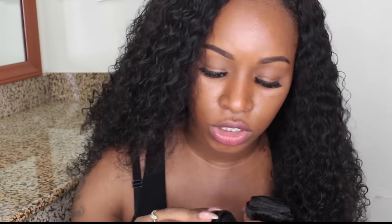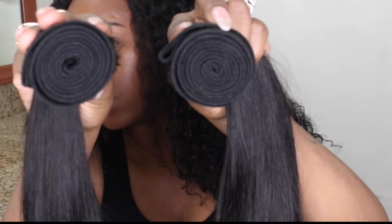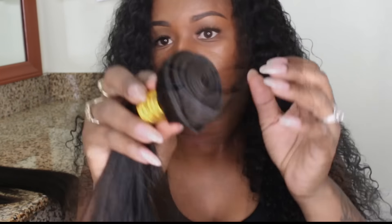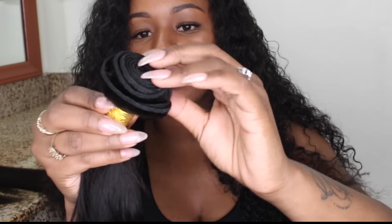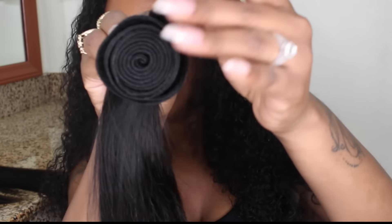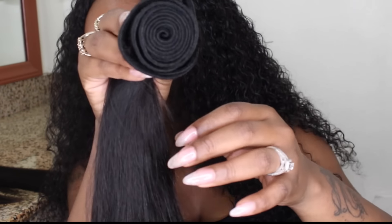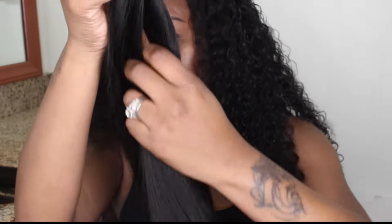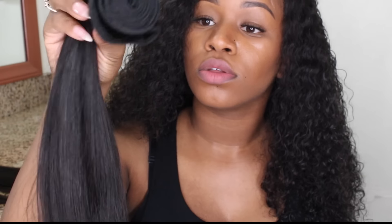I'm going to compare the 20 inch weft to the 18 inch. I'm really really liking the silky texture of this hair — it feels really really nice. This right here is the 16 inch bundle. Again it has a few sparse hairs, I can still run my fingers through it, there's no shedding at all, and this too smells like strawberry shampoo.